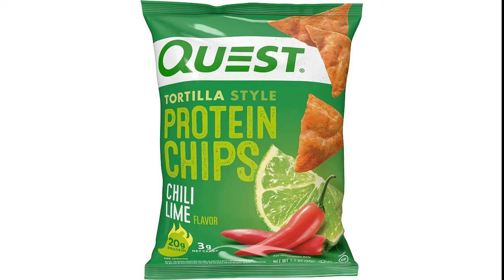Salty, savory, crunchy — Quest Tortilla Style Protein Chips are crunchy and seasoned to perfection.